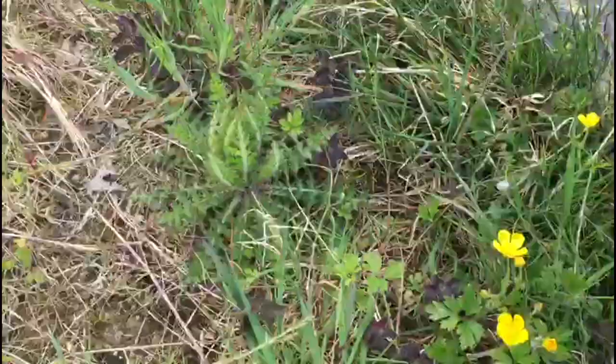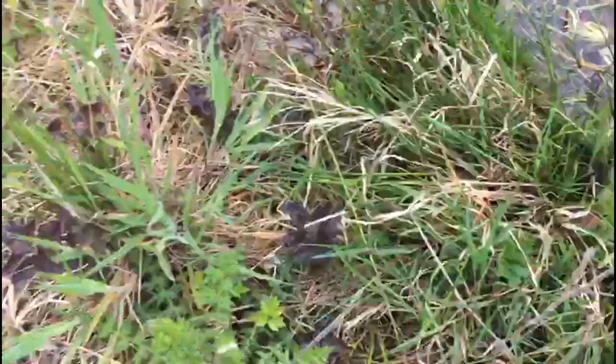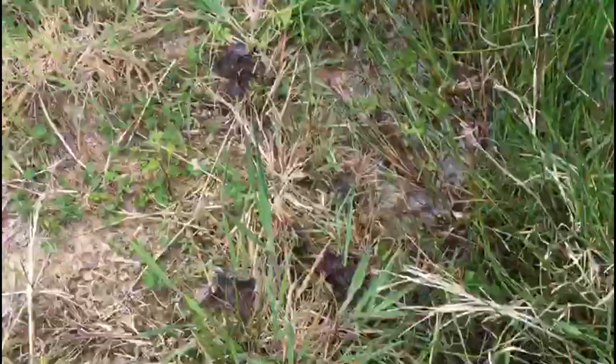The thistle is a little bit out of its normal habitat here because it's kind of wetish right beside the water. Thistles are usually more in dry ground.